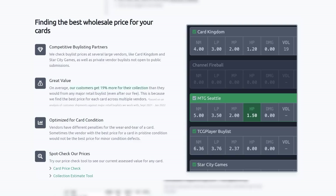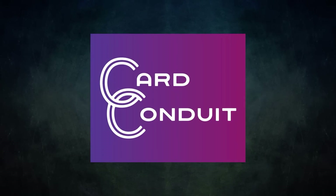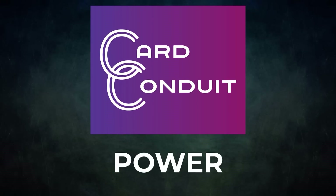They also optimize buy listing for card condition. Since vendors have different penalties for wear and tear, Card Conduit will find the best buy list price against the specific condition of a card. So give Card Conduit a try today — if you sign up with my link in the description or use the promo code POWER, you'll get 10% off their fees. A big thanks to Card Conduit for sponsoring today's video.